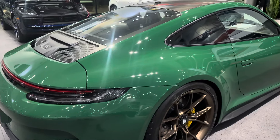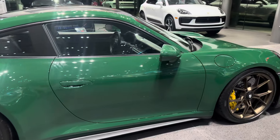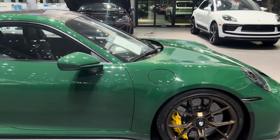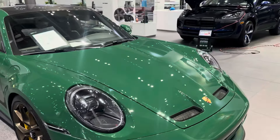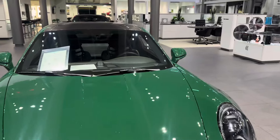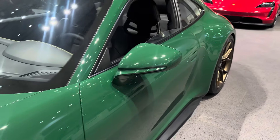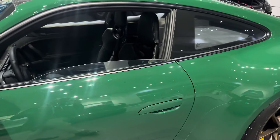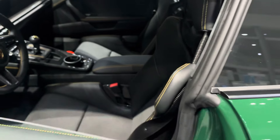So we've covered most of the exterior details, including the center-locking wheels, the carbon ceramic brakes, and the paint-to-sample Iris Green color. This one also has the optional carbon fiber roof, and the lower mirror section painted in Iris Green as a factory option from Porsche Exclusive Manufaktur. Let's now have a look on the inside.